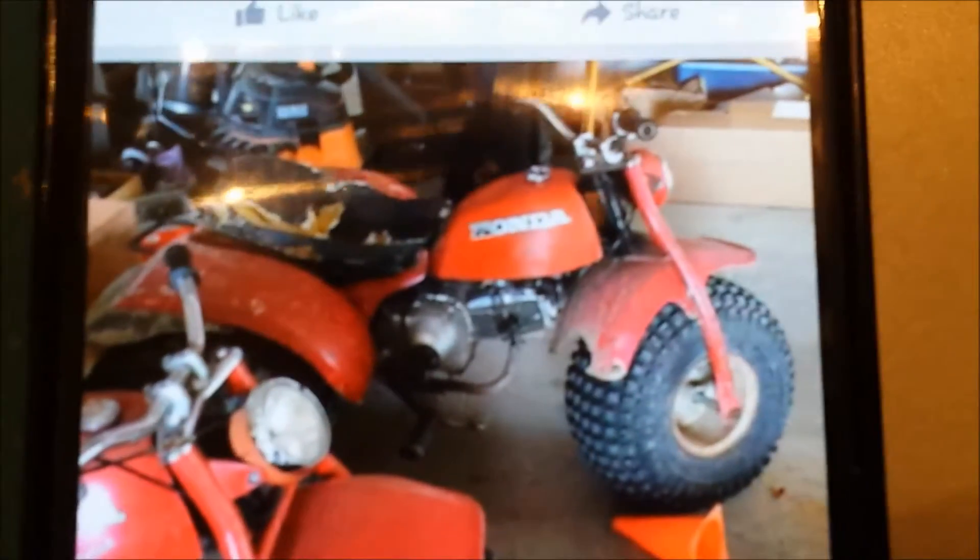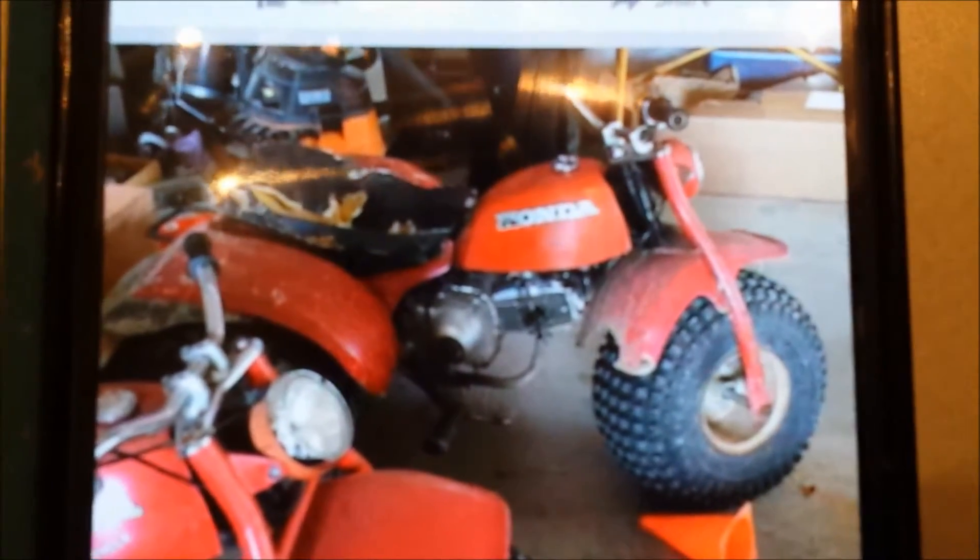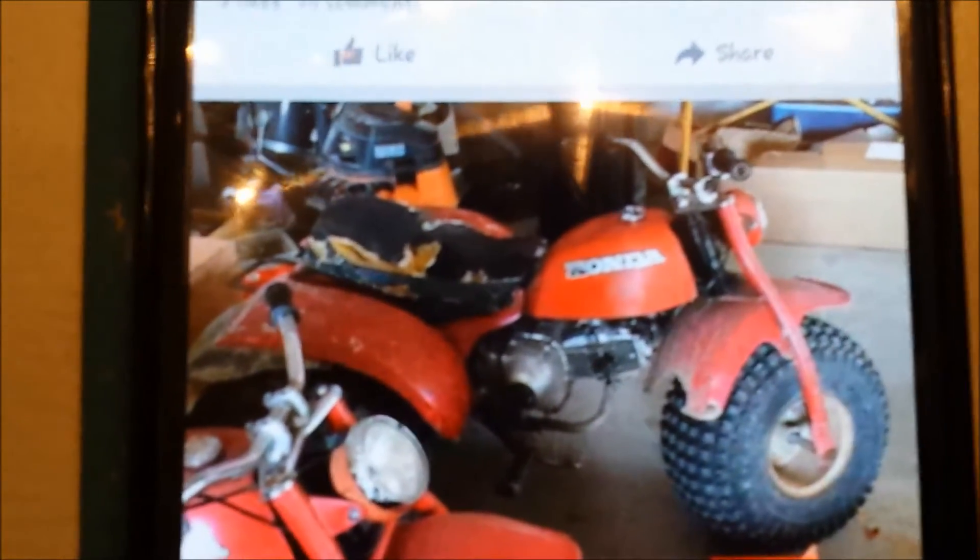Anybody recognize that who follows my channel? Silver head, silver motor — that's Old Ugly that I sold like this time last year.